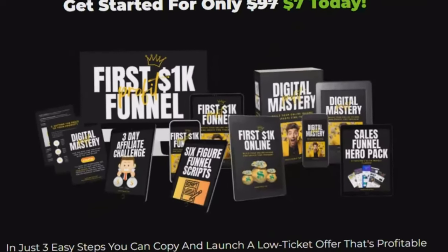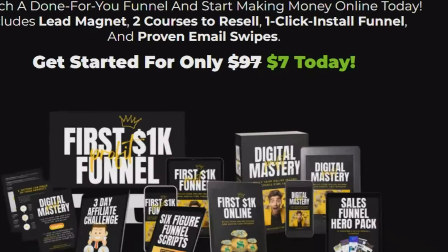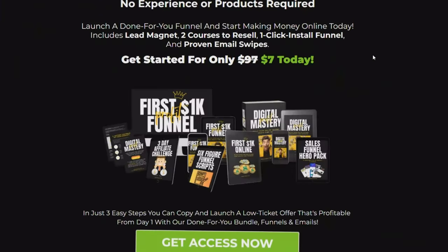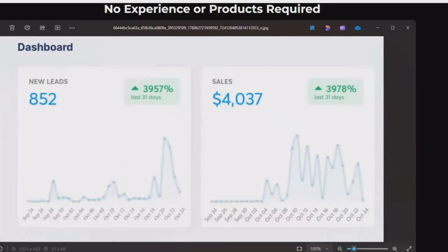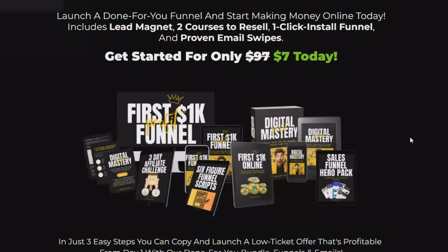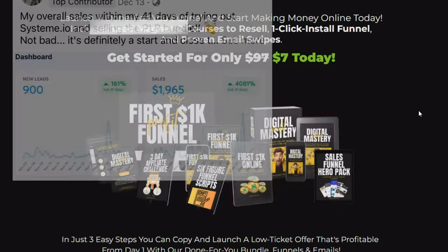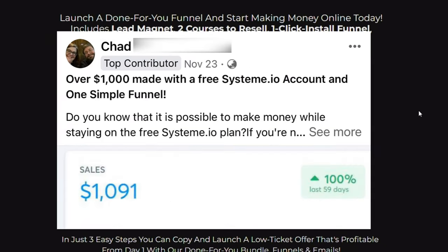The product you're seeing on your screen right now is the exact PLR product that I sell for only $7 — that I didn't even create — and it has generated over $4,000 in just a few short weeks. Nina made almost $2,000 in just under 41 days, and Chad also made over $1,000 with the same product.